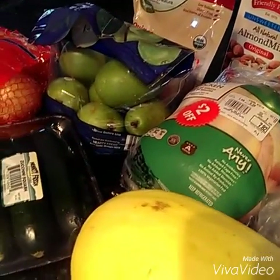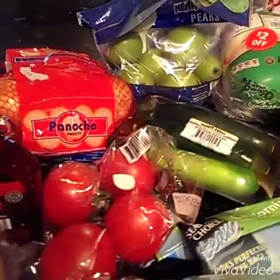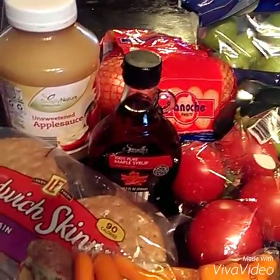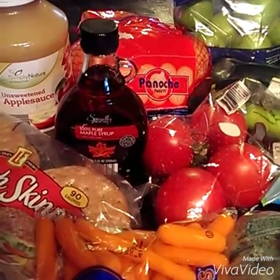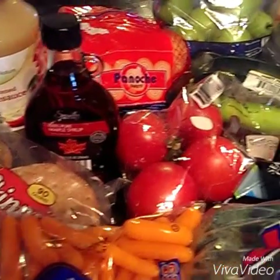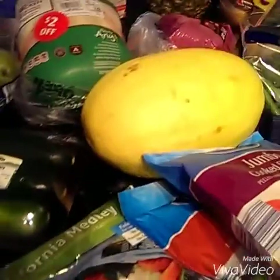I've got some quinoa, a bag of pears. I've got some onions, some unsweetened applesauce, maple syrup — and that's real maple syrup, not that fake stuff. Tomatoes on the vine, some zucchini, spaghetti squash.